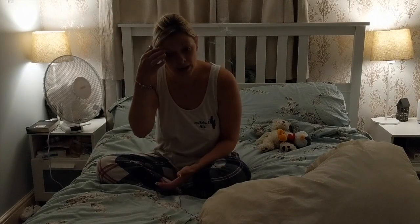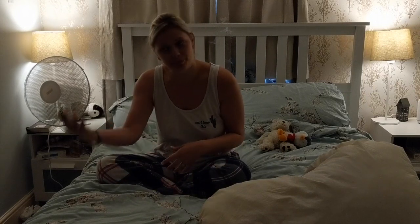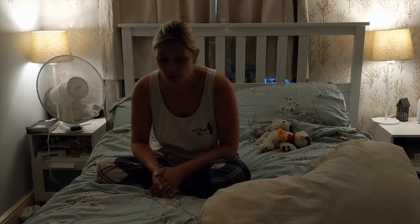With a urostomy you would typically have a night drainage system. If it does leak, the same advice applies: strip the bed, put it in the washing machine, wash it, remake the bed, and change your appliance.